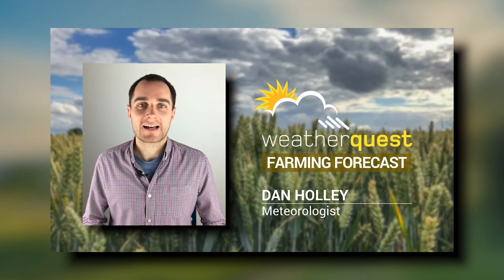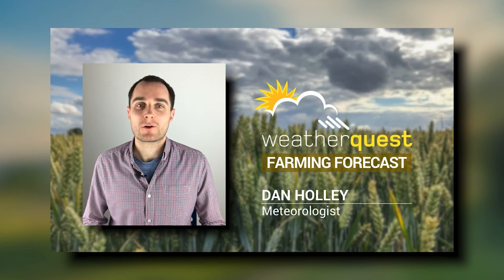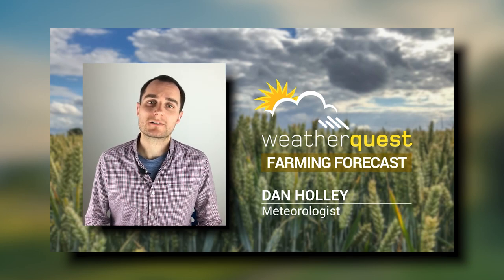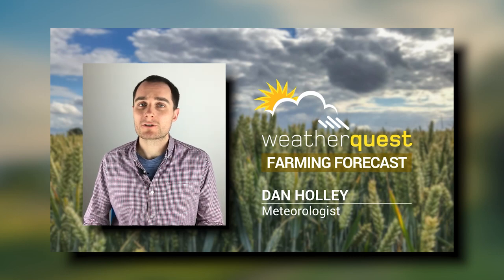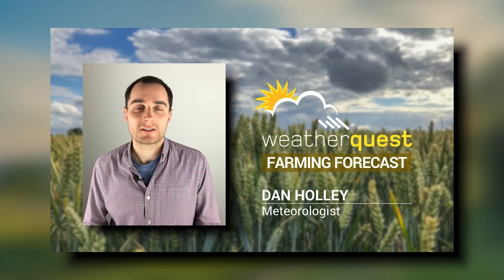Hello there, welcome along to our latest look at the WeatherQuest Farming Forecast. Of course it's a busy time of the year, a lot of things going on outside — hay making, for example, and also the beginning of harvest as well. So the weather is crucial at this time of year as to the sorts of activities that can be done efficiently outside.